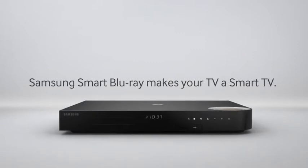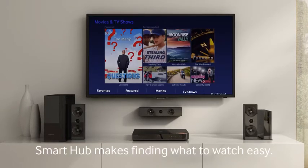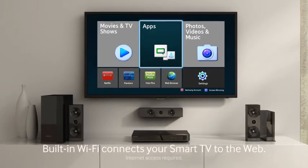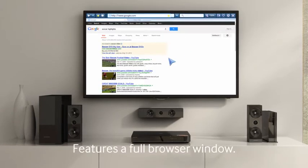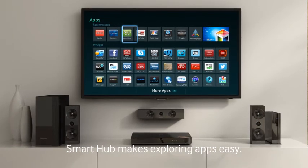The Samsung Smart Blu-ray turns your TV into a smart TV. Smart Hub makes it easy to find what you want to watch. You can even get customized suggestions. The built-in Wi-Fi easily connects, making it simple to browse the web, and it features a full browser window. With Smart Hub you can explore and stream a variety of apps.